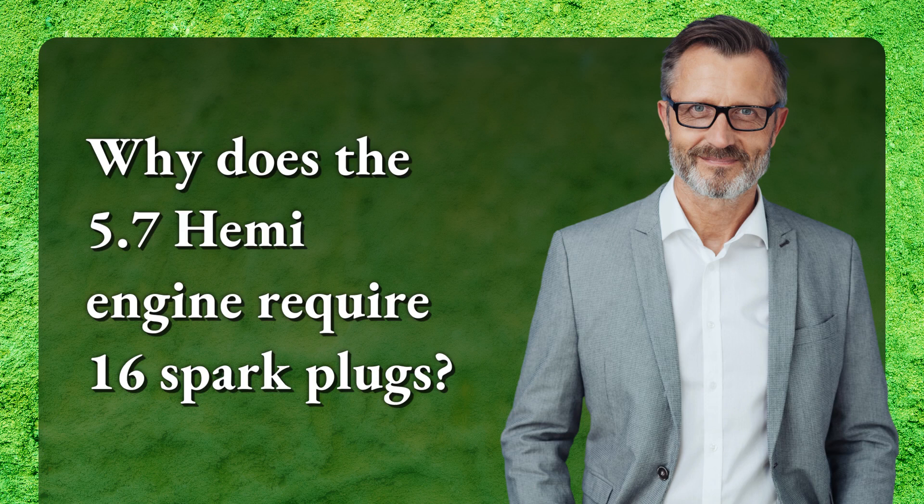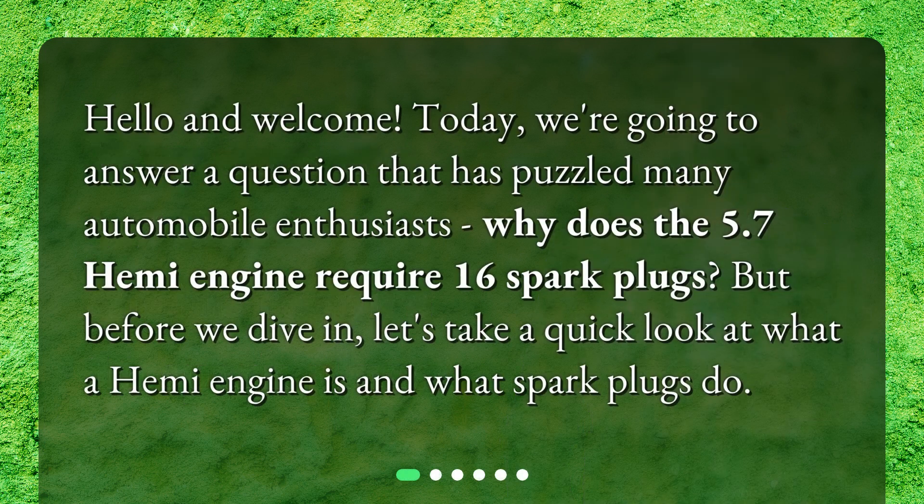Why does the 5.7 Hemi engine require 16 spark plugs? Hello and welcome. Today we're going to answer a question that has puzzled many automobile enthusiasts: why does the 5.7 Hemi engine require 16 spark plugs? But before we dive in, let's take a quick look at what a Hemi engine is and what spark plugs do.